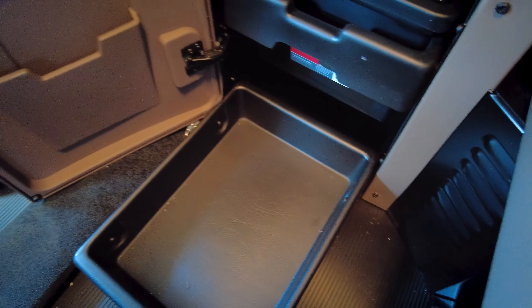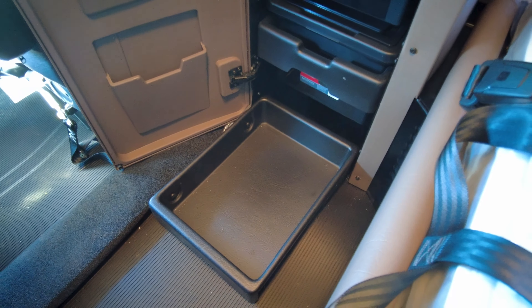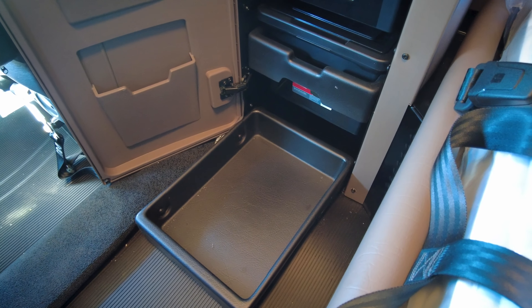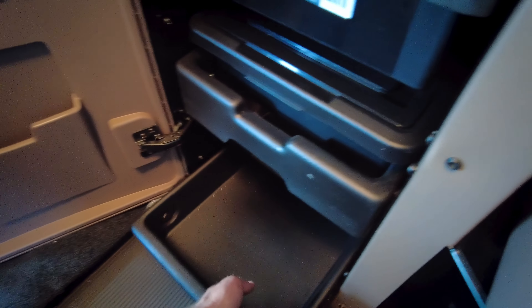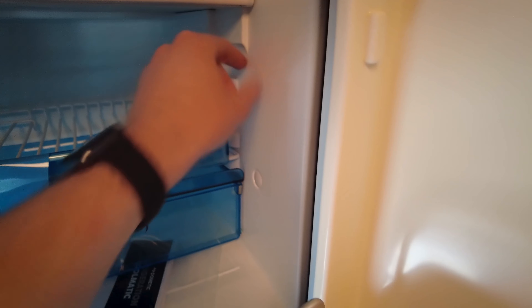Coming inside the cab, we've got the all-new digital dash with 393 miles on the odometer. Got the upgraded premium leather-wrapped steering wheel, and all gauges in the B-panel, so it's still got that old-school look as much as we can have on this truck.